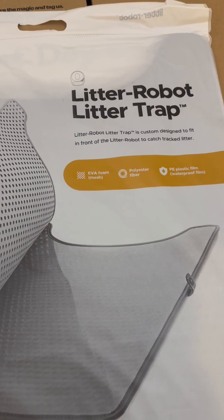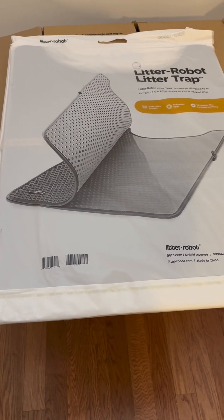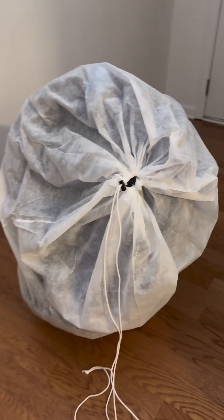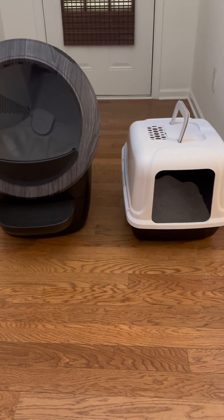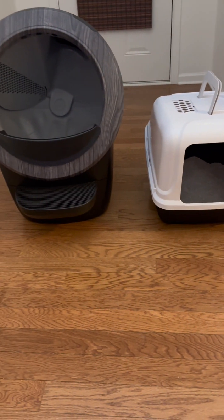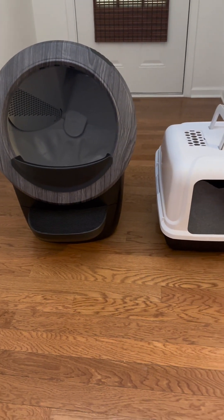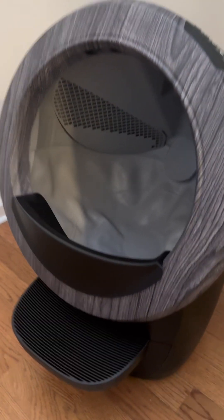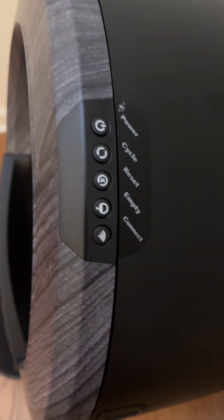Here is the Litter-Robot litter trap mat, which is an add-on accessory — it doesn't come with the Litter-Robot 4, you have to buy it separately, but we need it. Here is the Litter-Robot 4; it comes packed like that. And here is a size comparison between his original litter box and the Litter-Robot 4 — decent size. I was actually worried about the size, but as you can see it's super spacious inside. And here are the different controls, modes, and things of that nature.